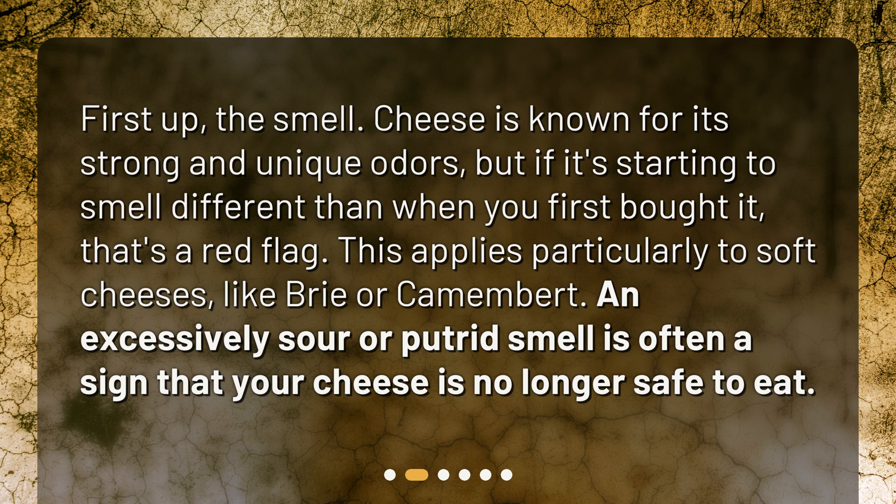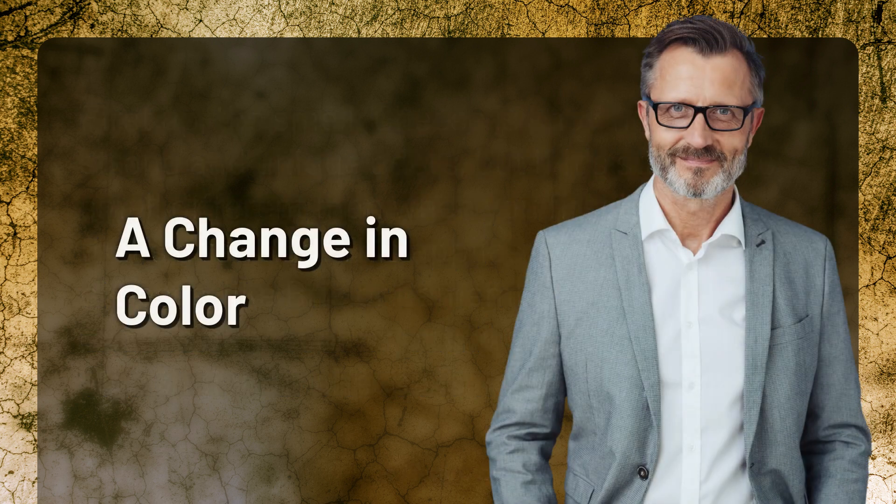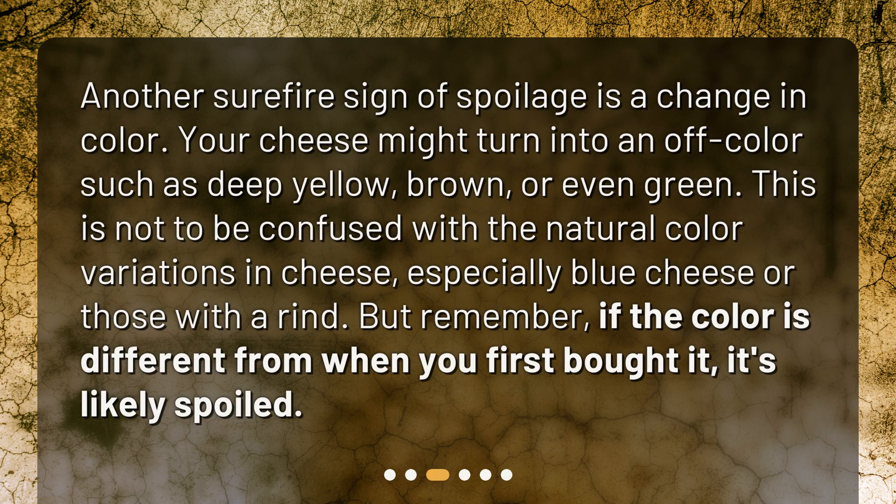An excessively sour or putrid smell is often a sign that your cheese is no longer safe to eat. Another surefire sign of spoilage is a change in color. Your cheese might turn an off color such as deep yellow, brown, or even green. This is not to be confused with the natural color variations in cheese, especially blue cheese or those with a rind.